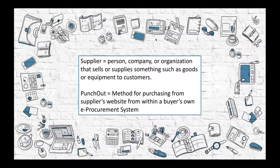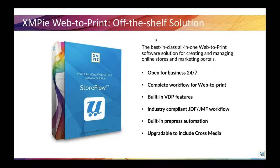Another phrase we'll be using a lot during today's webinar is PunchOut. This is a method for purchasing from a supplier's website from within a buyer's own e-procurement system. Our web-to-print solution, Storeflow, lets print service providers set up websites to supply print collateral online. These sites can support selling anything from hats and shirts to static print items, fully personalized items and complete marketing campaigns.